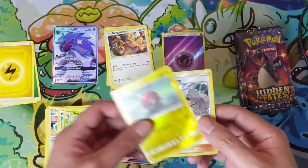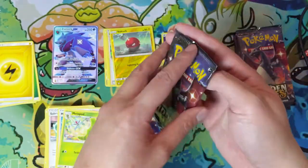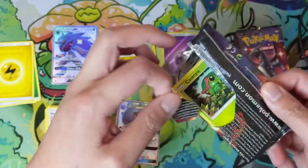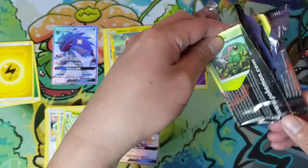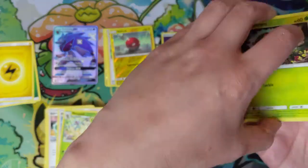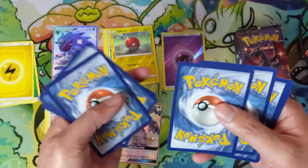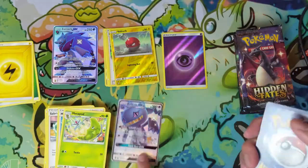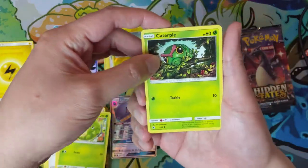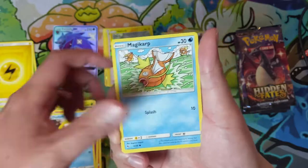I just totally lost my train of thought because I had to run to the door to grab the pizza that we ordered. It's Friday so the girlfriend cannot eat meat - we usually order a pizza. So far this opening has not been too bad, although I do feel like there's a good amount of nicks on these cards. We have gotten a shiny Bayleef.